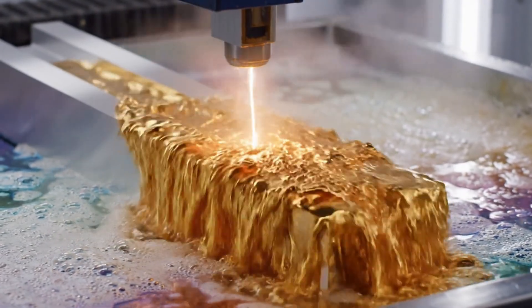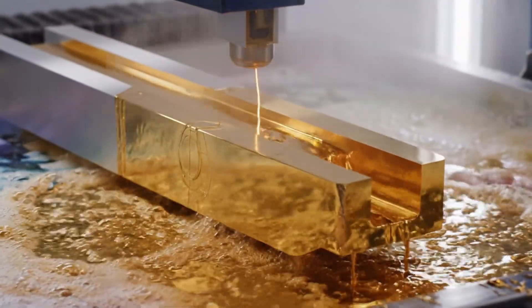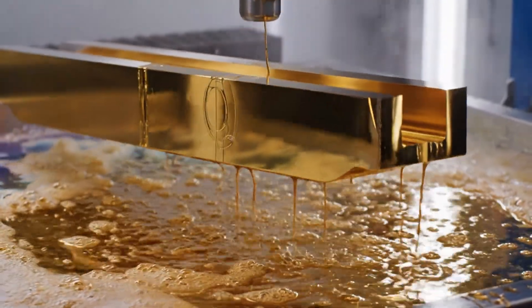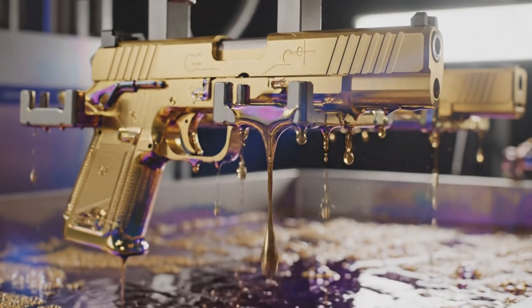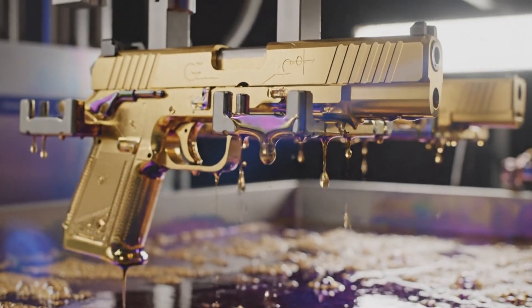This is the moment of pure industrial alchemy, where the titanium gold finish is revealed.